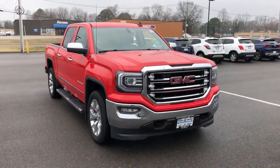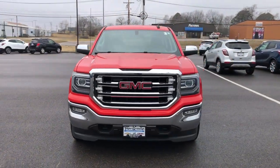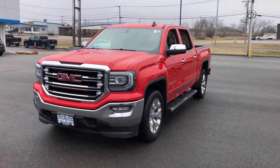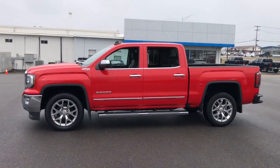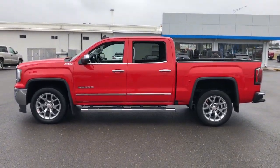Your next car could be the 2016 GMC Sierra. This vehicle is an outstanding buy with fewer than 80,000 miles on the odometer. Take every journey in stride in this capable, well-equipped Sierra.